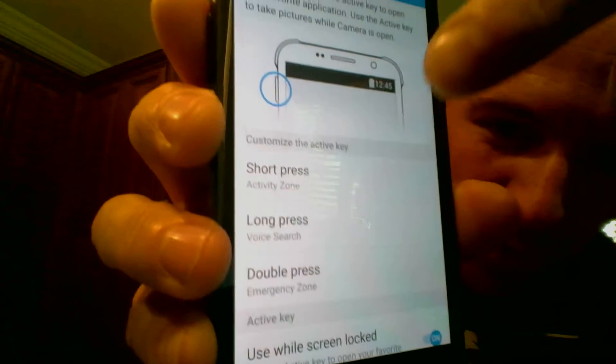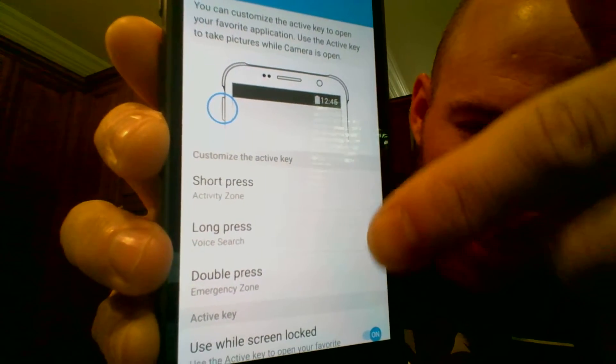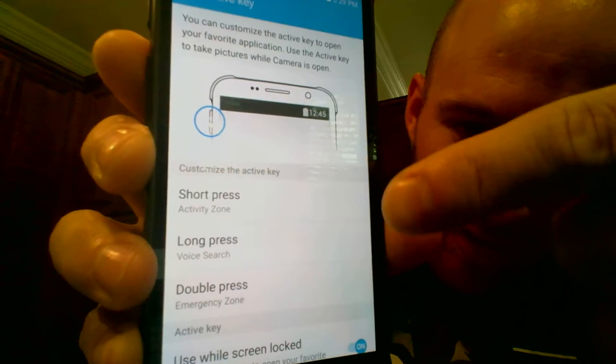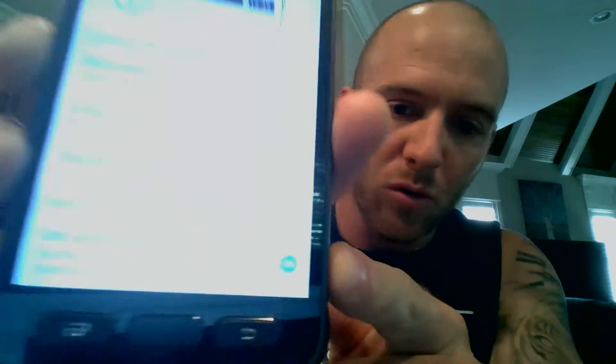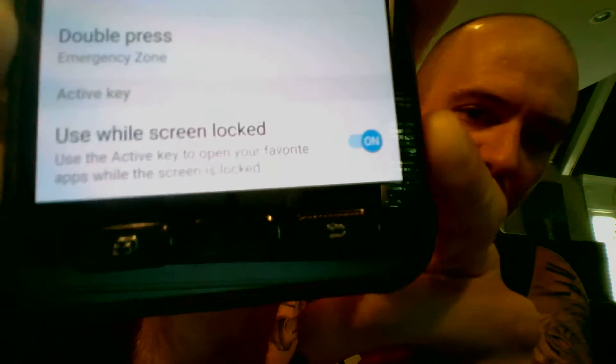You got your short press, your long press, and your double press. I have the long press set to voice search, which is the Google voice search service. So when I hold that in, it works. And I have it set to work while on lock screen — had that enabled, so it'll do it from the lock screen. That one simple move makes this phone so much more awesome for me.